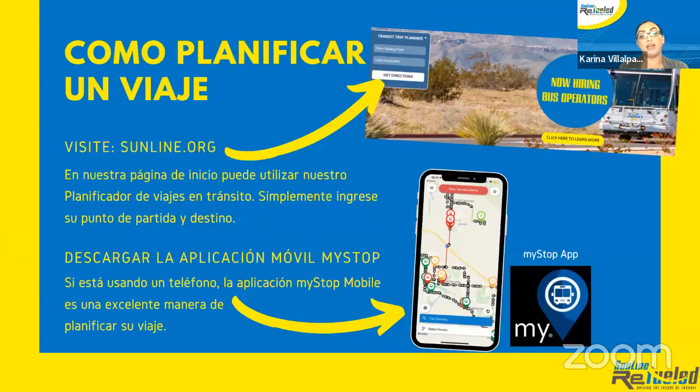¿Cómo planificar un viaje? Visite SunLine.org en nuestra página de inicio. Puede utilizar nuestro planificador de viajes en tránsito — simplemente ingresa su punto de partida y destino. O también puede descargar la aplicación móvil MyStop. La aplicación MyStop Mobile es una excelente manera de planificar su viaje si está usando un teléfono.